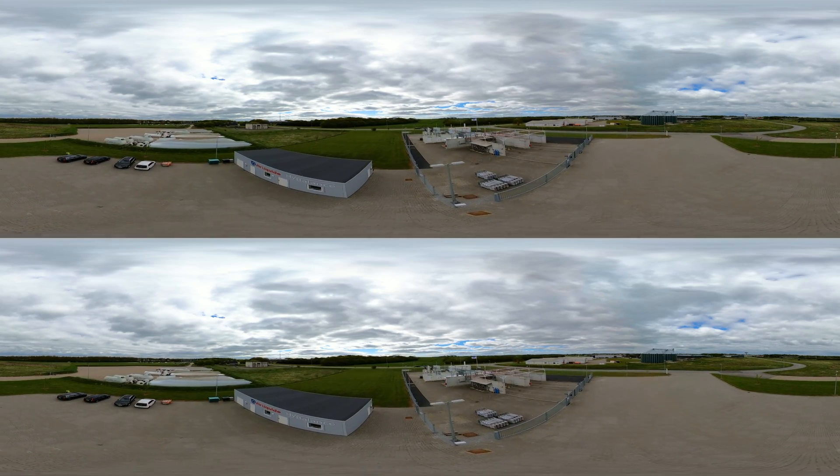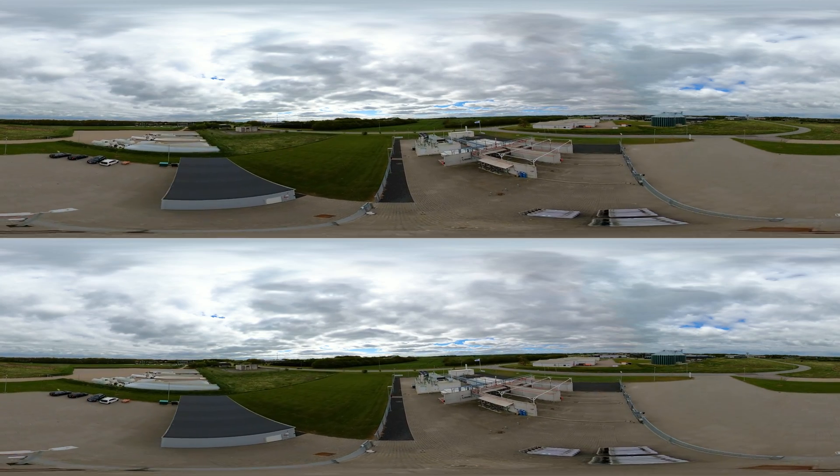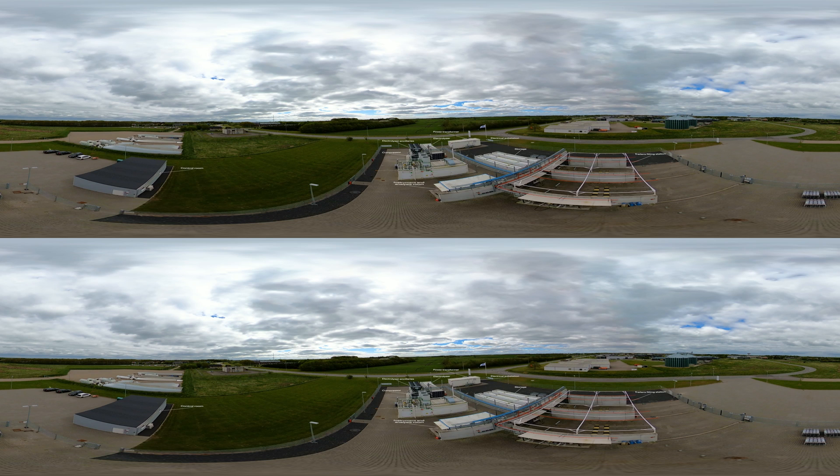Our next stop is the High Balance project, operated by Air Liquide and located in the city of Holbro. The plant was one of the first European facilities to produce hydrogen by proton exchange membrane water electrolysis on an industrial scale.